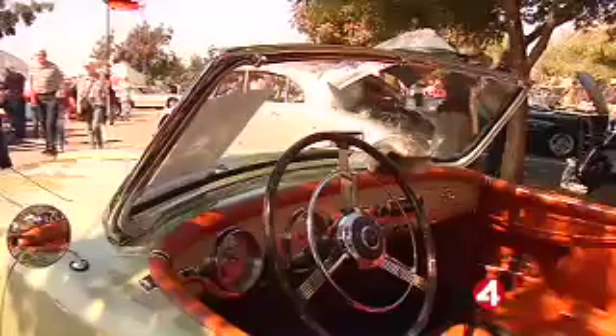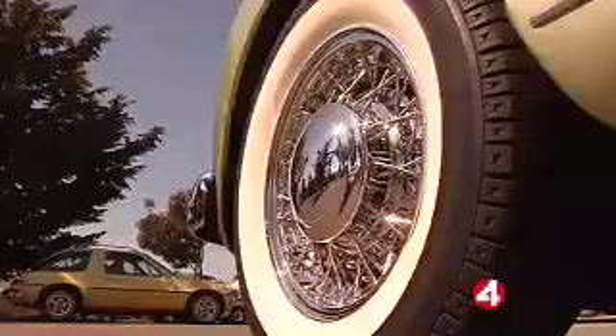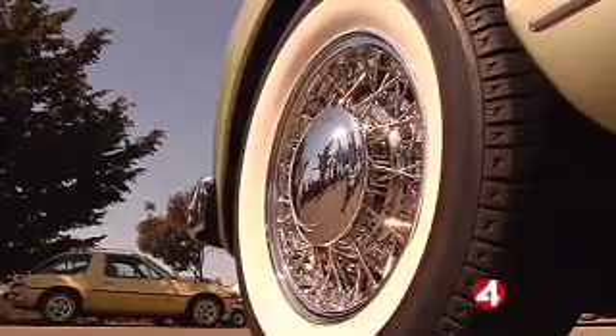So how do they all stack up to this classic Nash-Healey? It was really a high-style, high-performance sports car that kind of competed with Jaguar back in the '50s. This 1953 two-seater actually got about 20 miles per gallon on good old gasoline, back when a gallon only cost a quarter.